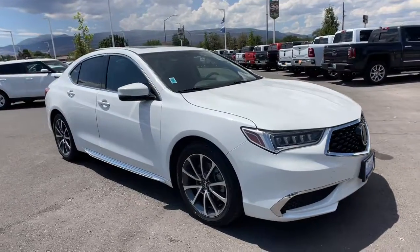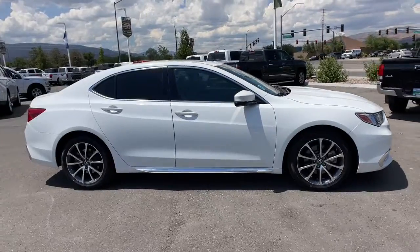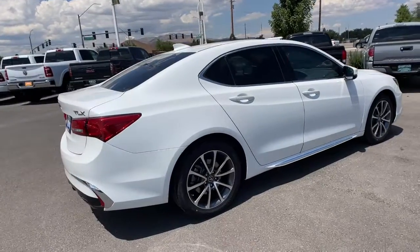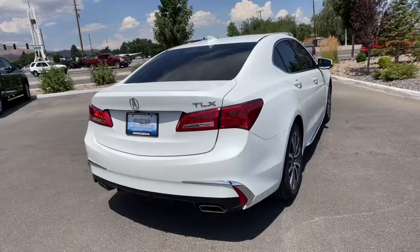Get into the 2018 Acura TLX. With less than 40,000 miles on the odometer, this vehicle provides excellent value. What do you get when you take luxury, add sports styling, and inject it with high-performance engineering? The TLX.